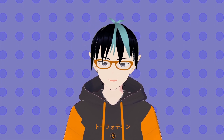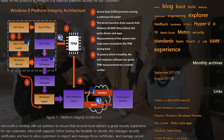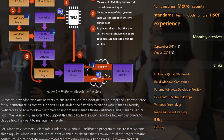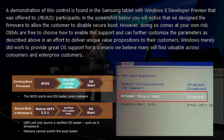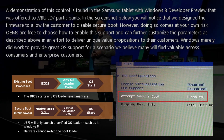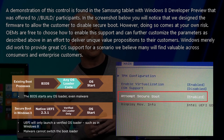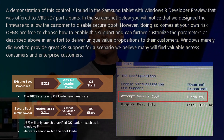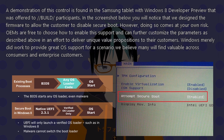And it all started with the dreaded operating system Windows 8, under the iron fist of Steven Sinofsky, who began to require Microsoft-compliant UEFI Secure Boot. And in a classic, poorly worded style of Microsoft communication from the man himself, Sinofsky added just a tiny little clause with these requirements. In the screenshot below, you will notice that we designed the firmware to allow the customer to disable Secure Boot. However, doing so comes at your own risk. OEMs are free to choose how to enable the support and can further customize the parameters in an effort to deliver unique value propositions to their customers.